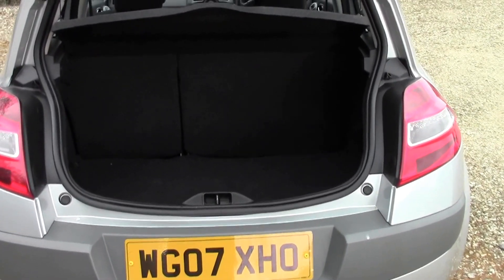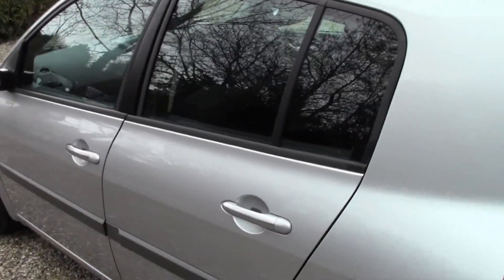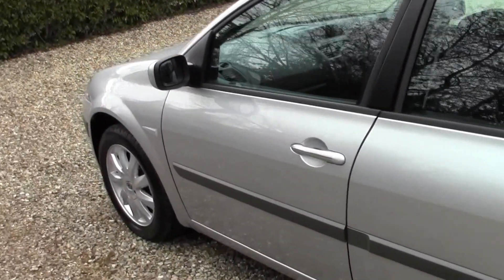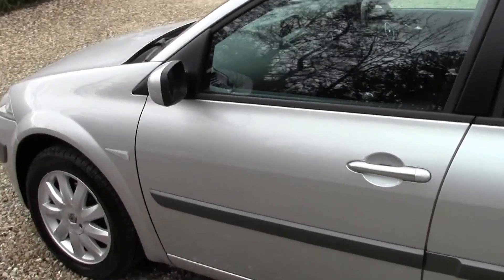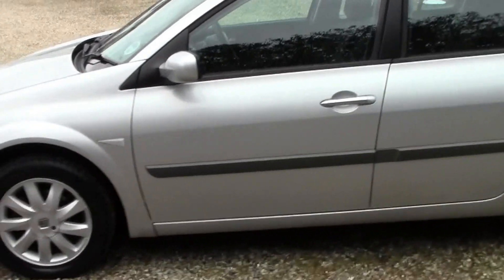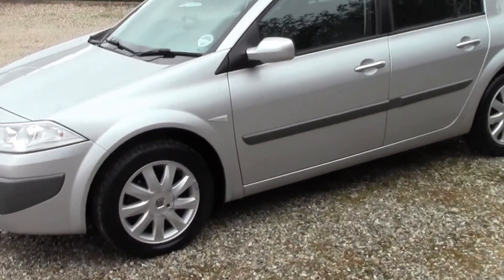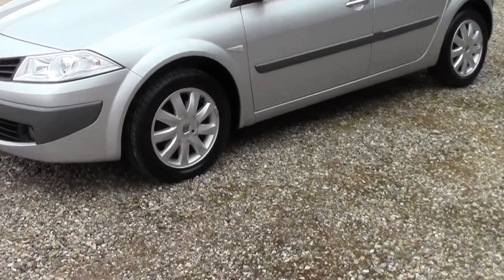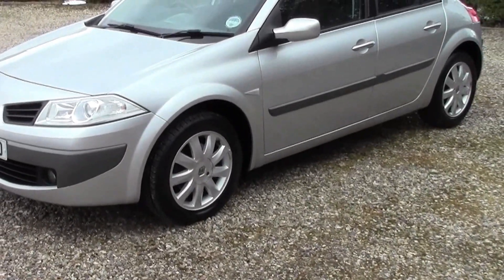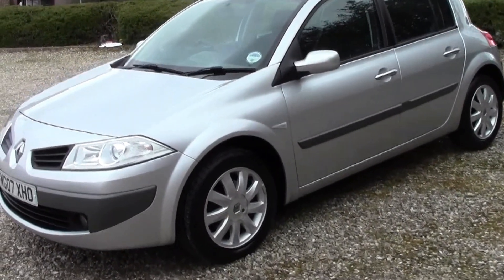This car does benefit from a full service history. It has also just been serviced by us on the 6th and we did a complete four wheel alignment on all the wheels — we do that as part of our standard check. We also had to put two new tyres on the front, and it did have new rear brake pads. It is currently MOT'd till the 1st of August 2013.